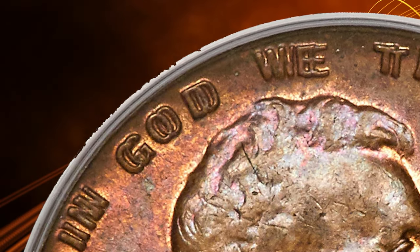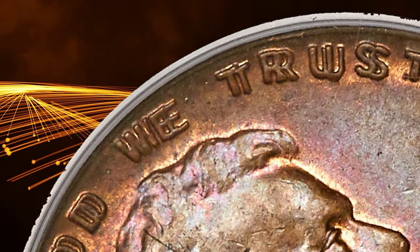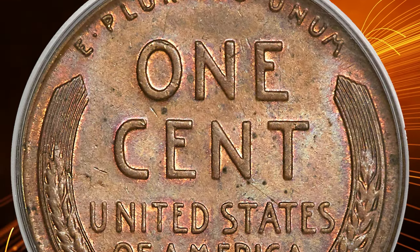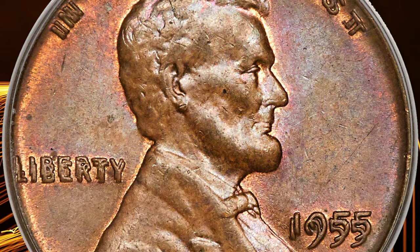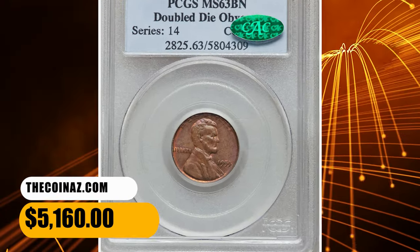Examples are usually available today, even in mint state, but accessible pieces in the brown color category seldom have good eye appeal — this piece bucks that trend. Each side displays luminous original satin luster and a bold strike. There is a distinct lack of abrasions, and only a few flecks are noted on the reverse. It was sold for $5,160.